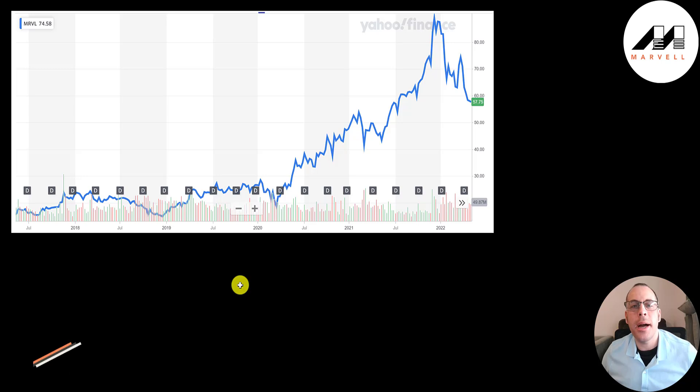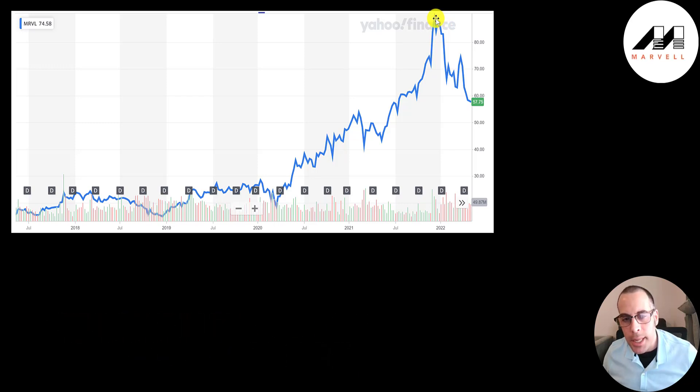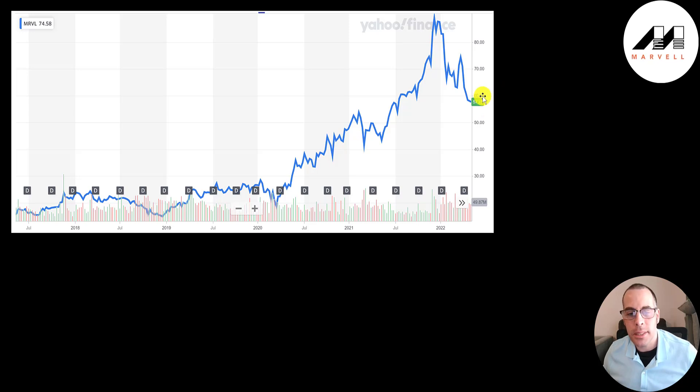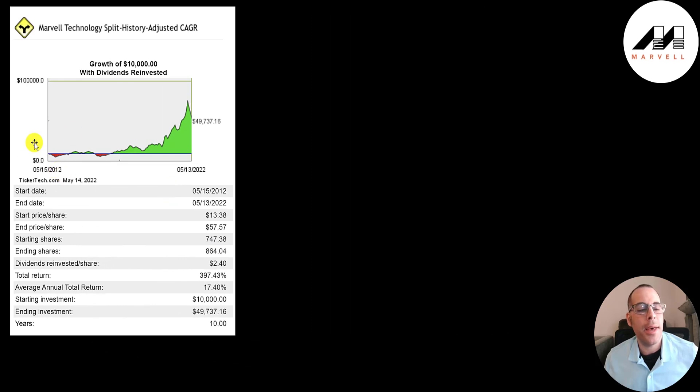Looking at the stock over the last five years, there was a huge run-up until the end of 2021, and the peak was about $90. Then it came crashing down the past few months, and it's trading at a similar price as it was in the middle of 2021. If you invested $10,000 into this company 10 years ago, you'd have $50,000 today — a 397% return or 17% annual return.